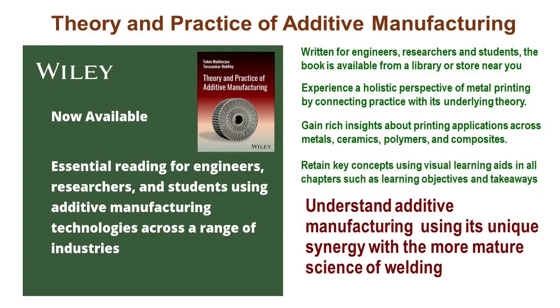Some say that additive manufacturing is essentially welding in the digital age. This book explores the common features of additive manufacturing and welding, uncovering the scientific and technological synergies between the two processes. This aids in gaining a deeper understanding of additive manufacturing by drawing insights from the well-established and scientifically mature field of welding.